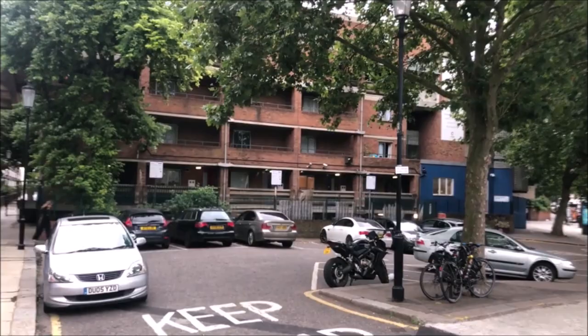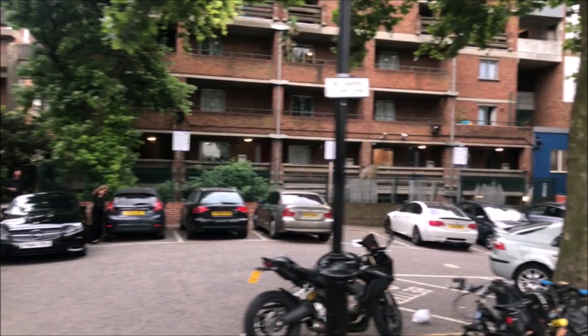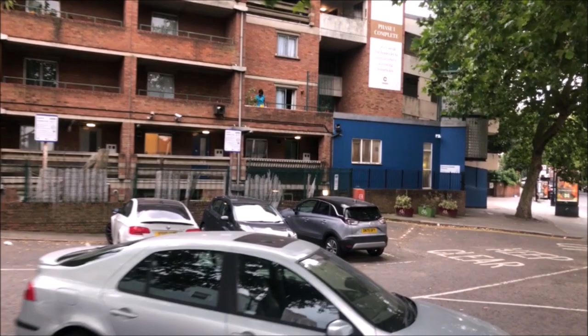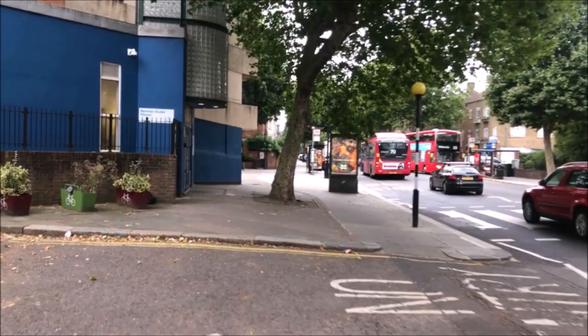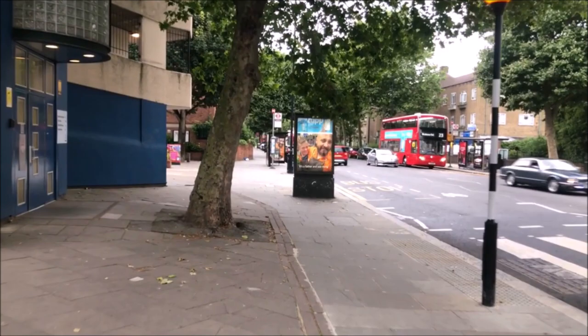Once upon a time Portobello Road joined Ladbroke Grove at this point, but post-war estates came along and that was the end of the Portobello Road-Ladbroke Grove connection. I've heard that it's going to be restored at some point, but I assume Norman Butler House is going to have to go if they did that.